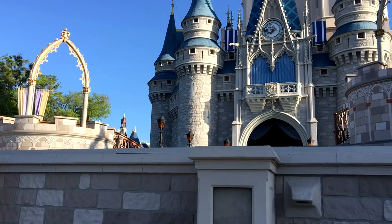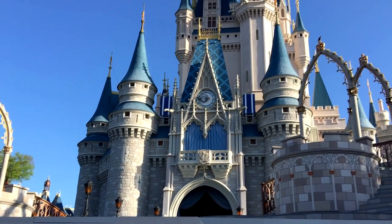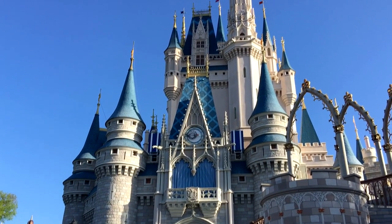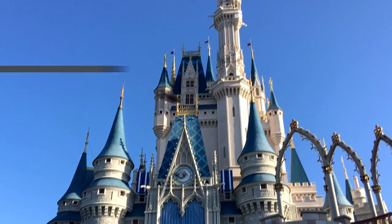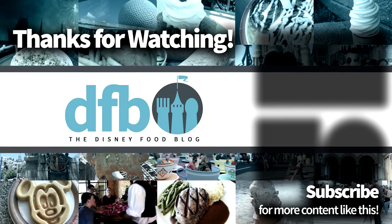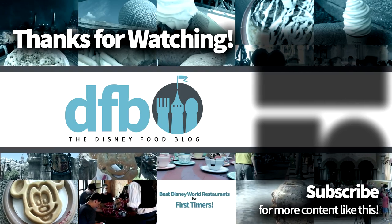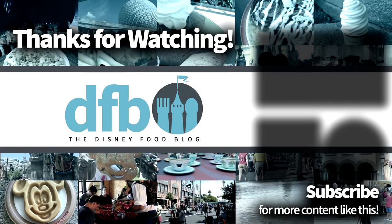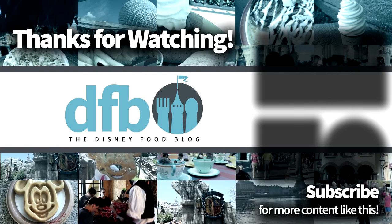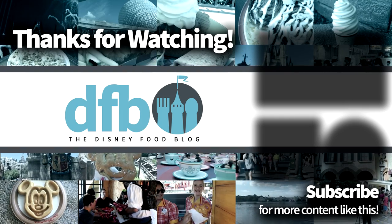So those are our top three in Magic Kingdom for table service. We'd love to hear your thoughts — please leave a comment and let me know if those are your top three, or if you have other favorites and why. I'm always open to trying new menu items I haven't had before. Give us a like and subscribe to the channel — we're doing our best to give you awesome videos and really good quality content. Thanks a lot — this is AJ from Disney Food Blog, and we'll see you in the next video.